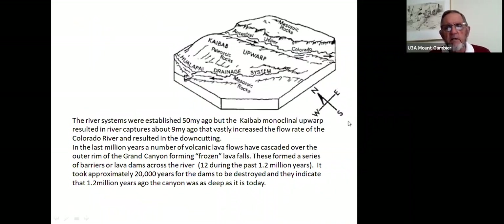A 3D diagram of the Colorado Plateau shows the ancestral upper Colorado originally draining northward, then over the last 15 to 20 million years being captured by westward-flowing rivers, becoming the main Colorado gorge through river capture. The so-called Kaibab upwarp — a bend leaving a trough accessible to erosion — is visible. River systems were established 50 million years ago, but the Kaibab monoclinal upwarp resulted in river capture about 9 million years ago, vastly increasing the flow rate and causing the Colorado's down-cutting.